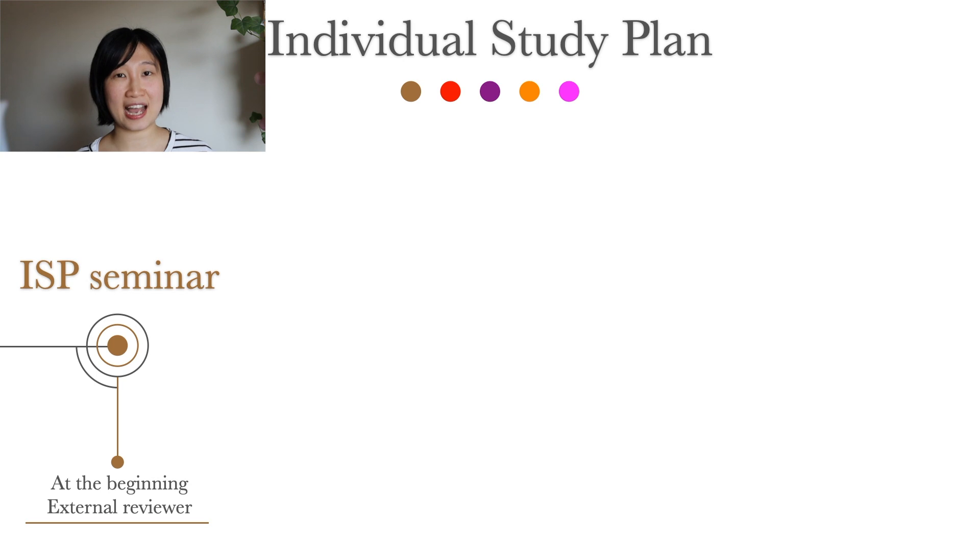The ISP needs to be presented and defended at an ISP seminar, planned within the first three months of enrolment. This ISP seminar may be Karolinska-specific, as it doesn't exist in some other Swedish universities. It is an opportunity for an external viewer to give comments on the PhD project and for the student to have a practice with an opponent. It is not an examination, so the student cannot fail and get kicked out of the doctoral programme.